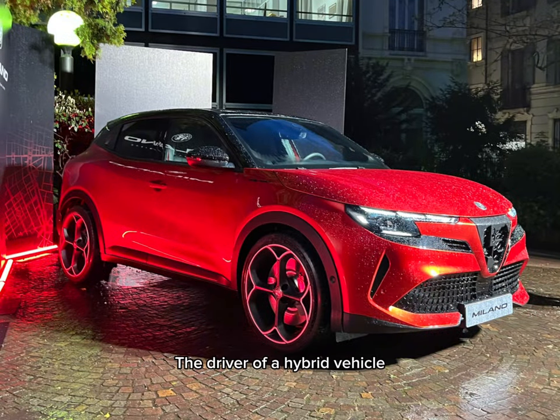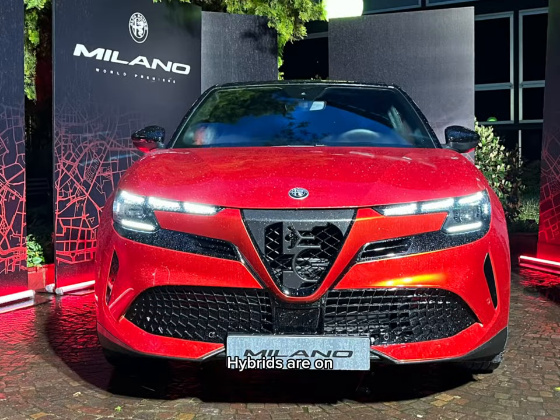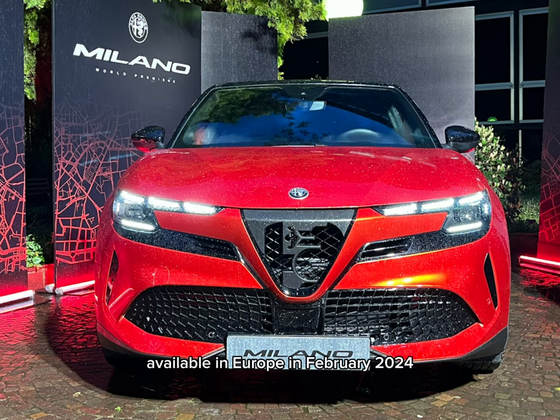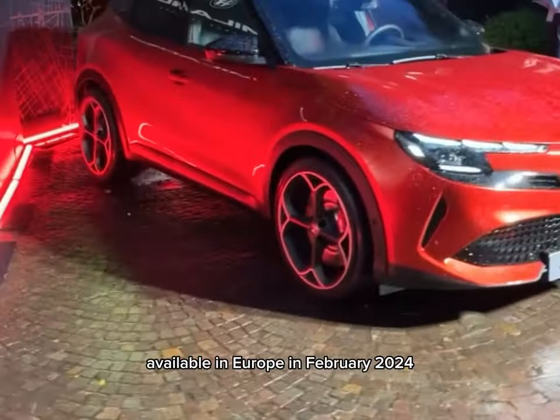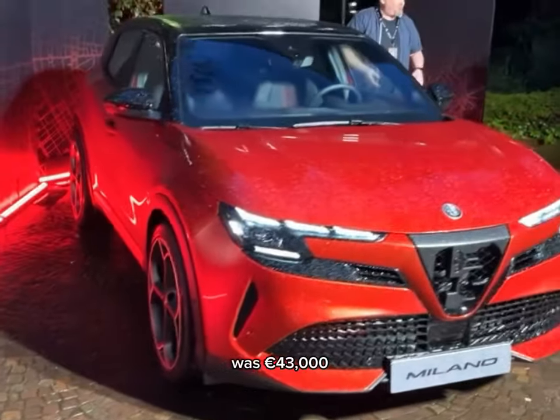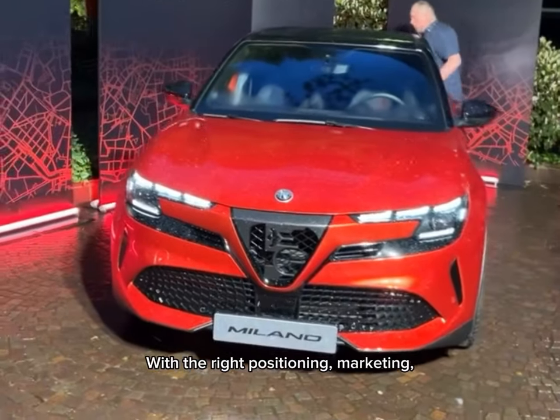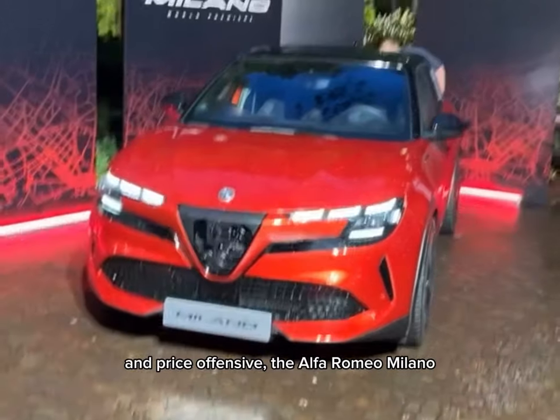As the demand for electric vehicles slows down, hybrid cars are gaining relevance. The driver of a hybrid vehicle does not need to charge it and be worried about range and charging times. Hybrids are, on average, 29% less expensive than electric cars. According to data from JD Power Dynamics, the average retail price of hybrid cars available in Europe in February 2024 was 43,000 euros, compared to more than 60,000 euros for electric cars.